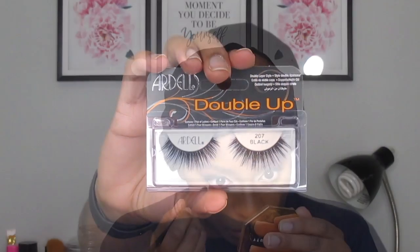For lashes today I'll be using my Ardell Double Up Lashes in the shade 207 Black, and then I'm just going to be taking that same black eyeliner in Baby's Got Black from Wet n' Wild and lining my waterline.